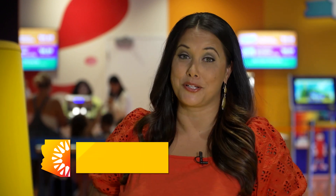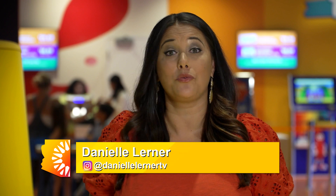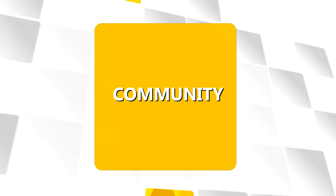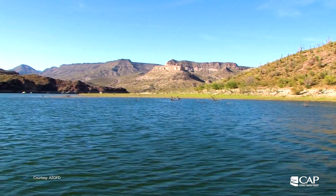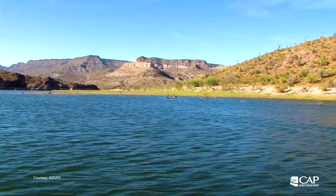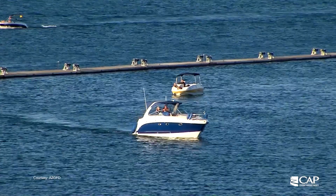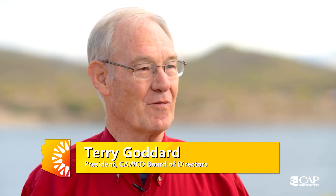Lake Pleasant is a popular summer destination, but it also plays a key role in the water supply. It's a great place to water ski, to boat, to camp, to fish, but it has a very important additional role in the Central Arizona Project system because this is our regulatory storage — where water can come off the Colorado River, come into this great lake, and then be used in the summertime when people really need the water.